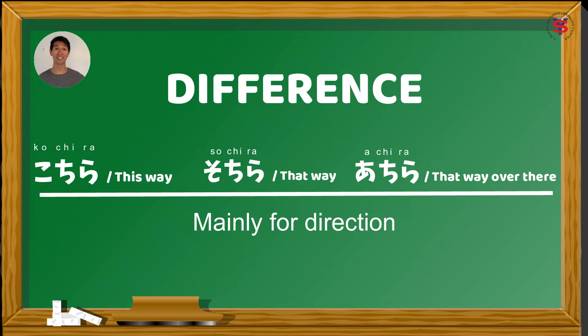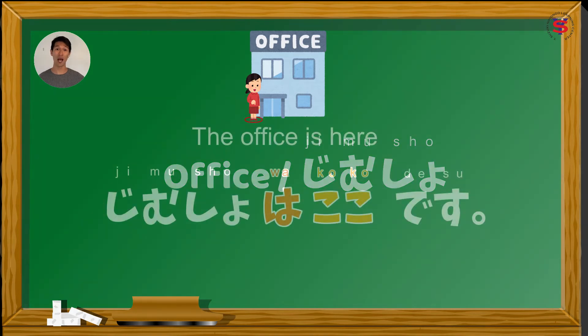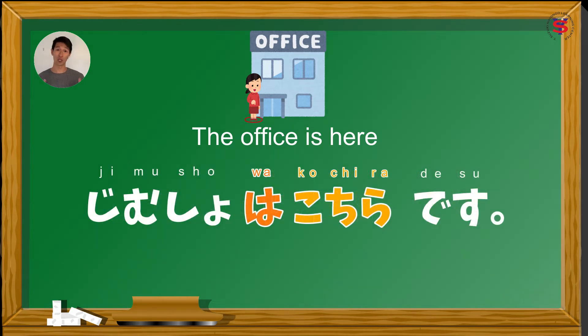So now, let's try to make some sentences using こちら, そちら, and あちら. Last lesson, we used the example 'the office is here.' Office is jimushou. So it's jimushou wa koko desu. This time, paplitan natin ang koko with kochira. So we will say jimushou wa kochira desu — for the more polite form. But both mean 'the office is here.' But jimushou wa kochira desu can also mean 'the office is this way.'